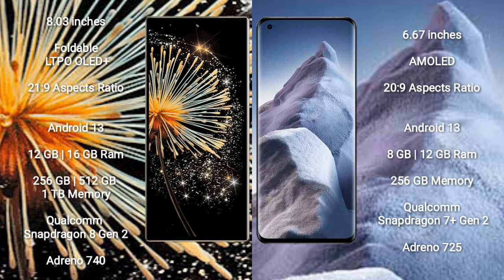The Xiaomi Mix Fold 3 runs on the Android 13 operating system. The Xiaomi Poco F5 also runs on the Android 13 operating system.